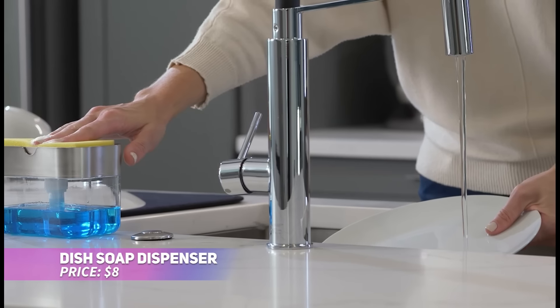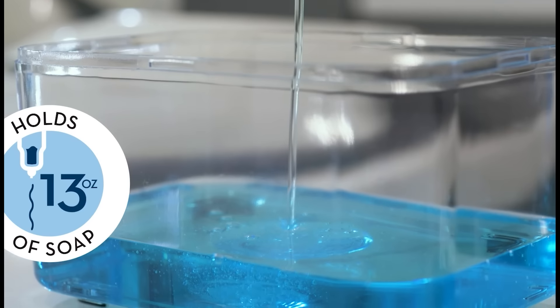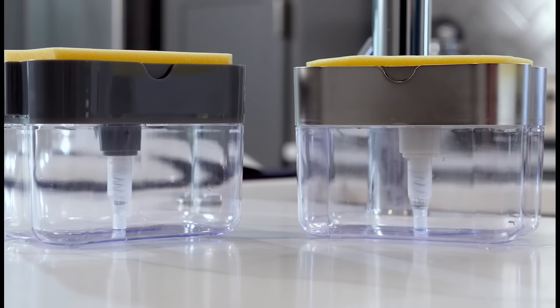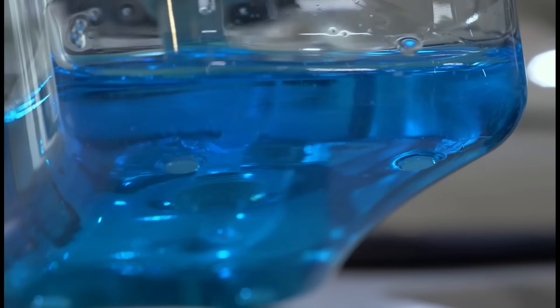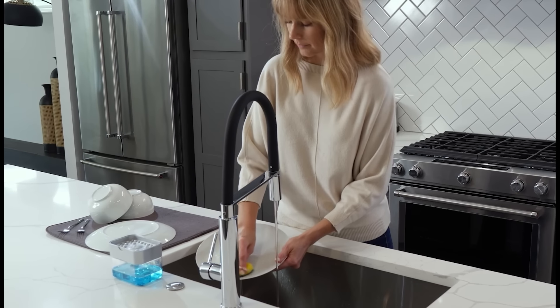This soap dispenser and sponge holder makes kitchen cleanup more convenient and organized. It keeps your dish soap and sponge within arm's reach, and the one-handed pump dispenses soap directly onto your sponge for quicker cleaning. With a compact design, it won't clutter your countertop, and the non-slip base ensures it stays securely in place. It's the perfect solution for a tidy, hassle-free kitchen setup.